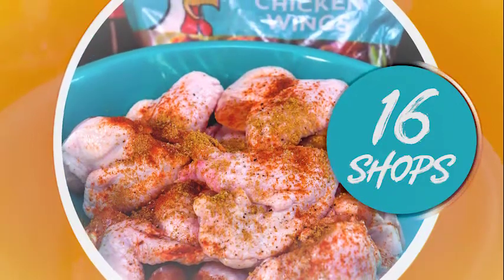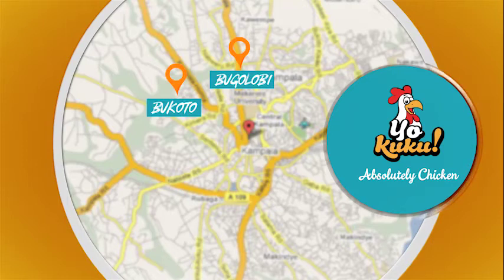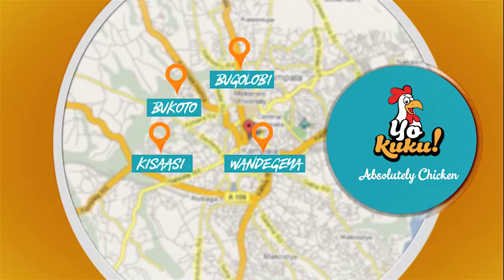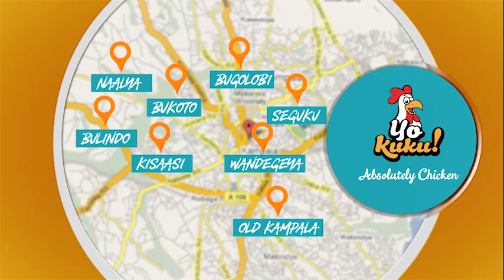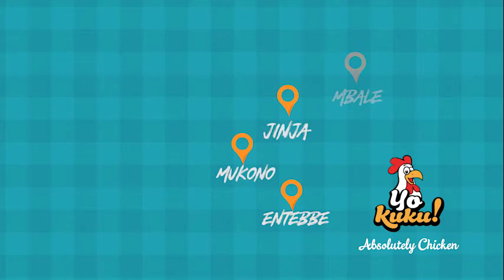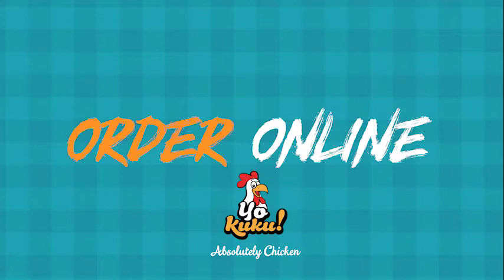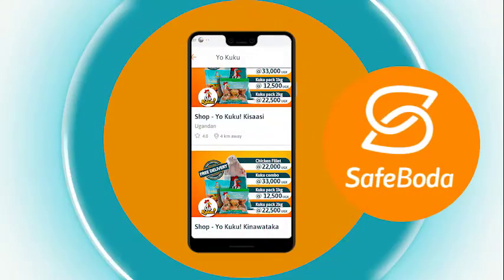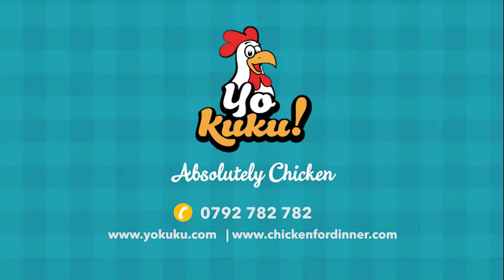Your Cuckoo is available in 16 Cuckoo shops across Uganda. You can also order a Cuckoo delivery straight to your home using the SafeBoda or Jumia mobile apps. Your Cuckoo — absolutely chicken.